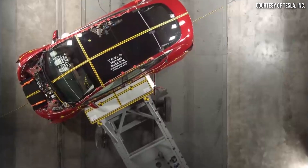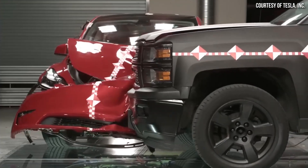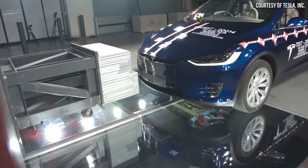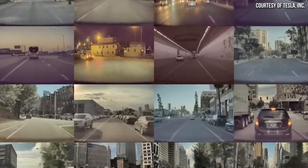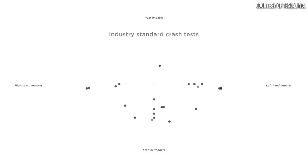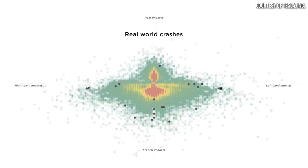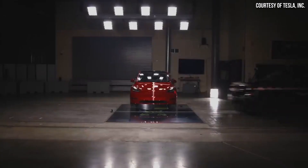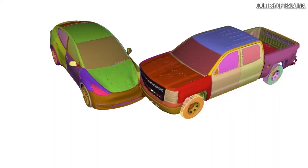Tesla has a very strong emphasis on the safety of their vehicles and runs their own state-of-the-art crash testing lab in Fremont. There they analyze vast amounts of data not only from physical crash tests but also from computer-simulated crash tests, and they gather real-world crash data from their fleet of connected vehicles. Tesla engineers are able to take all this data and engineer their vehicles specifically for the way crashes happen in real-world situations.